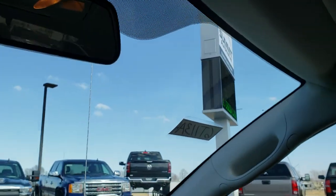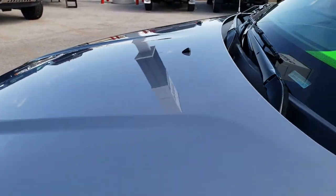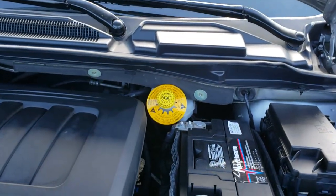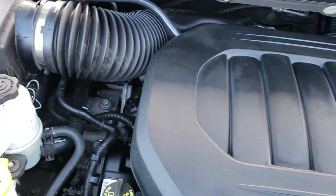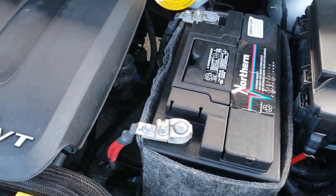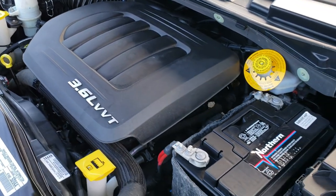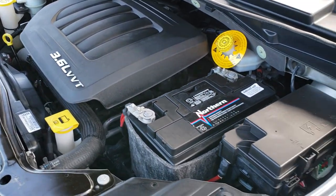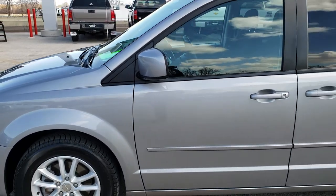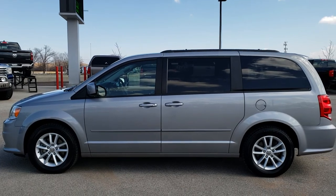We'll take a quick look under the hood. I'd personally like to thank you for checking out the video today. Also, heated mirrors on here. The engine bay is very clean and runs very smooth — the award-winning 3.6-liter Pentastar motor. This van has been fully safety inspected by our service shop, has a fresh oil and filter change, and all the fluids have been checked and topped off. This one is 100% ready to go.